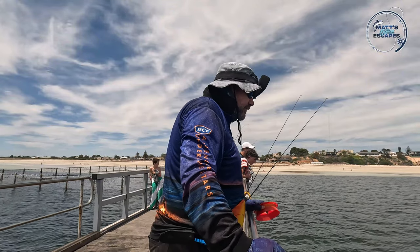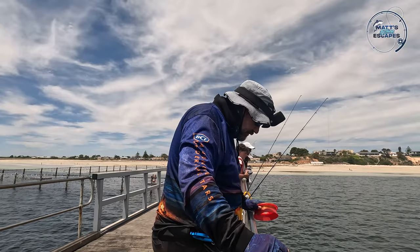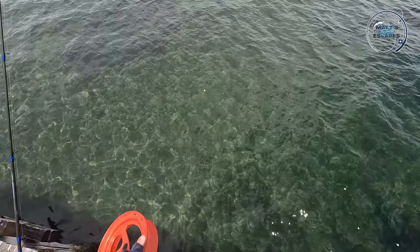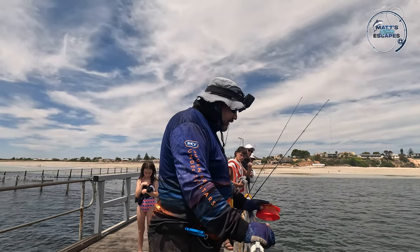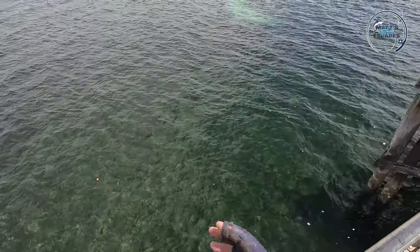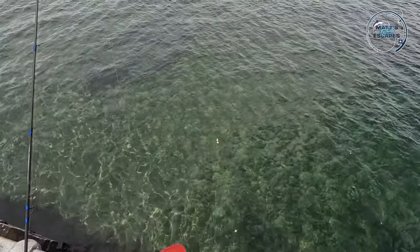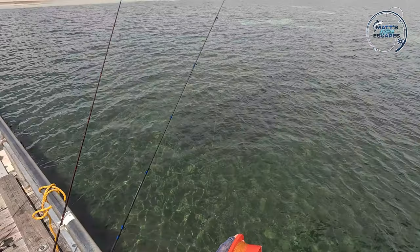The squid are being super sketchy today. The one on the pink jig came up to it three or four times and just wouldn't take it. I've just got a tiny Tommy ruff just on a swivel through the mouth — generally the squid will grab that, hold on, you can bring them in, then just drop the jig down and they'll go for the jig. Doesn't look like there's one there now so I might recast that out.